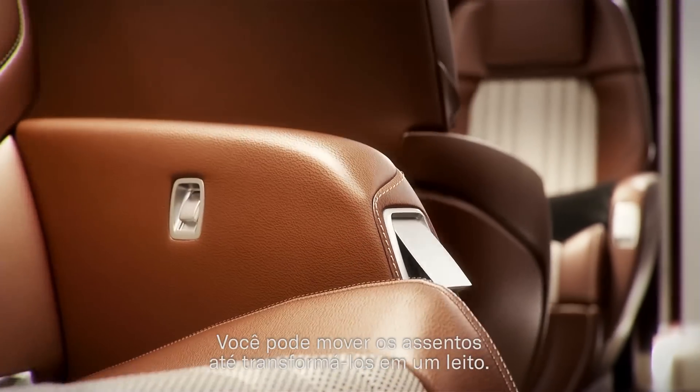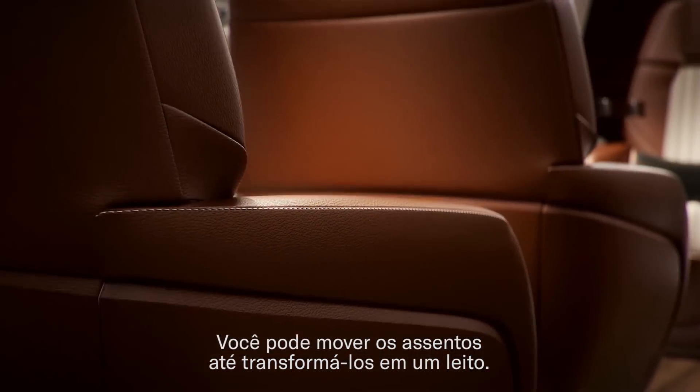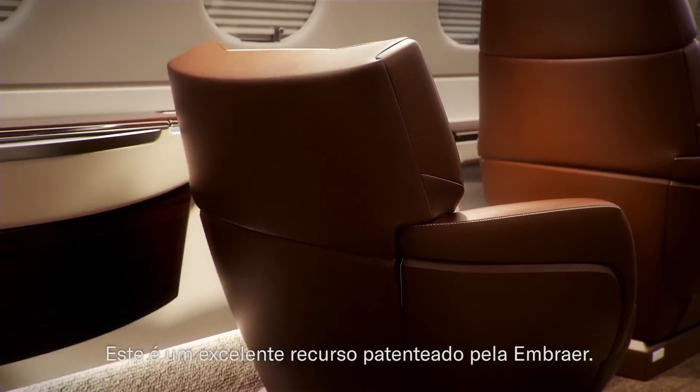You can move the seats and put them down creating a berth. This is an Embraer patent and a really cool feature.